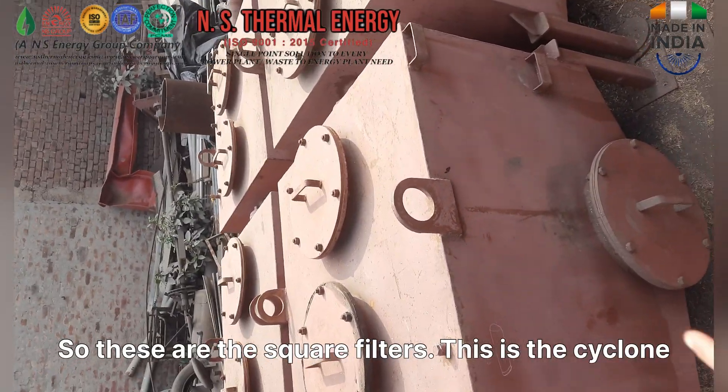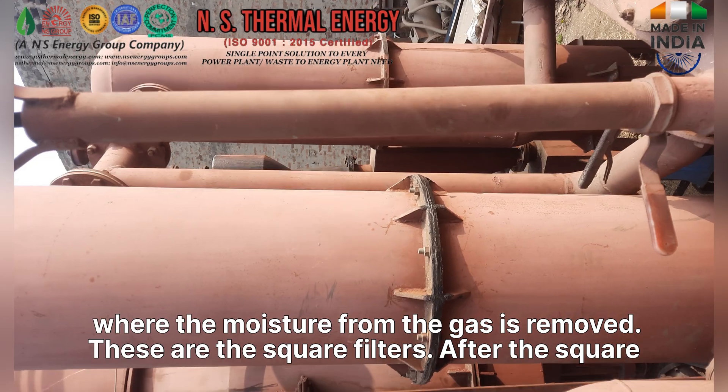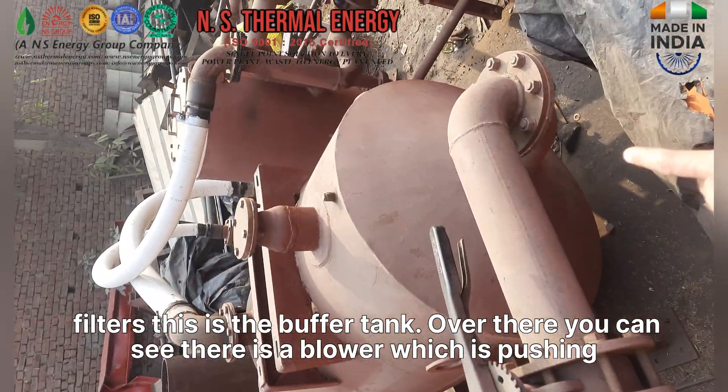These are the square filters. This is the cyclone where the moisture from the gas is removed. After the square filters, this is the buffer tank.